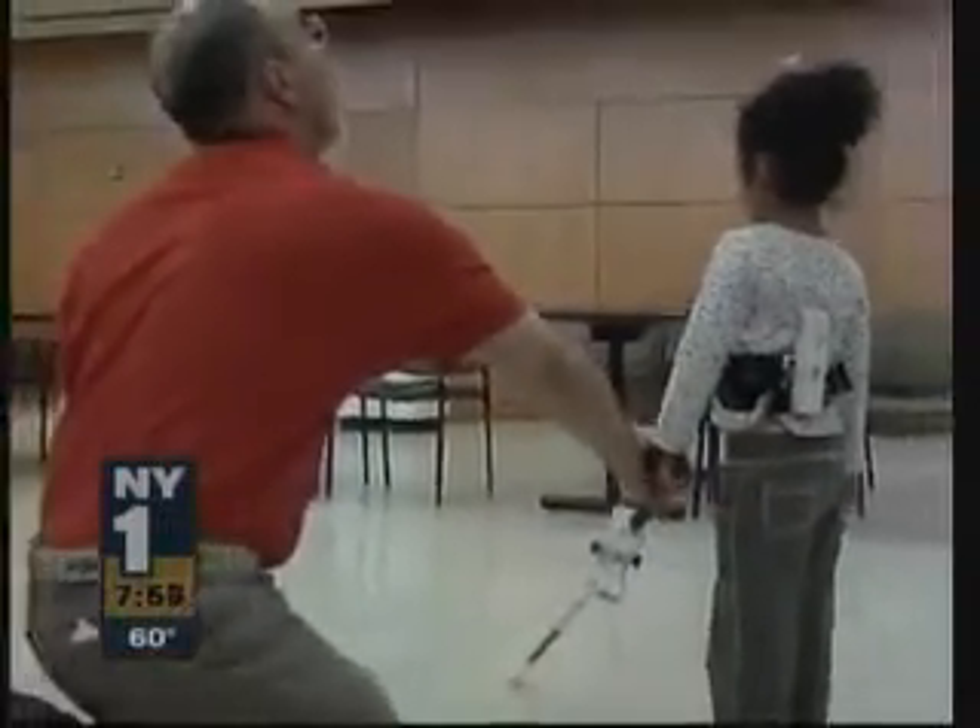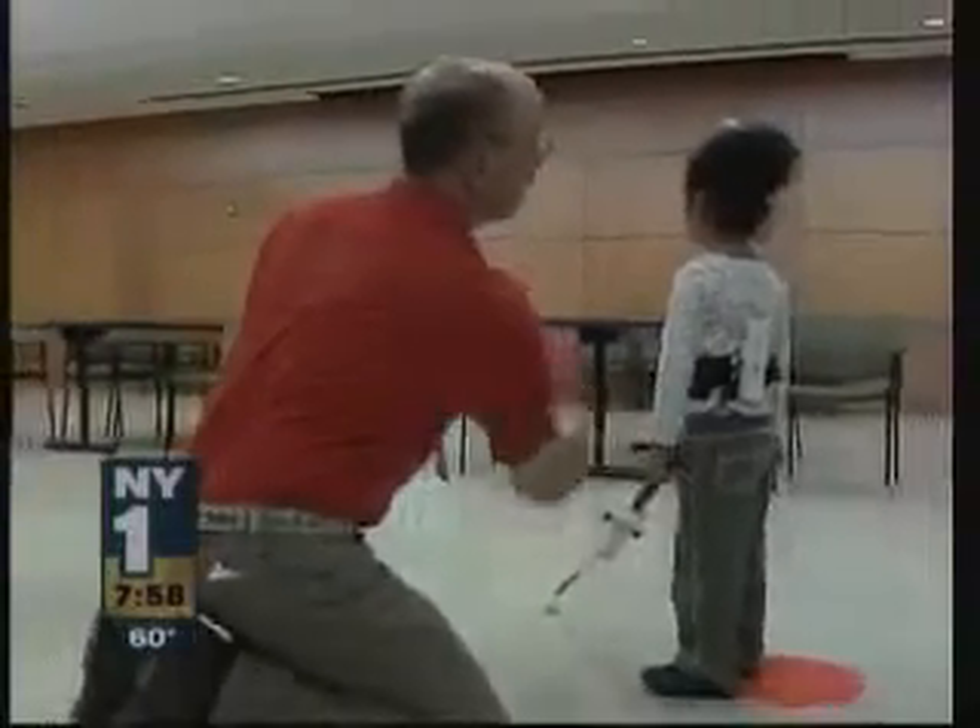The Wii cane is also being developed for adults who are new cane users. It's expected to be available for commercial use by January 2011. In Manhattan, Peter Rexall, New York 1.